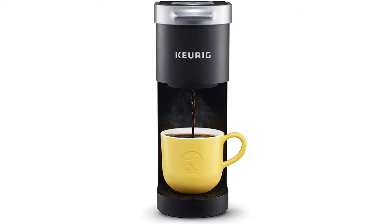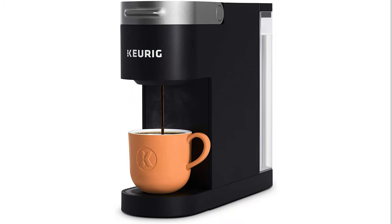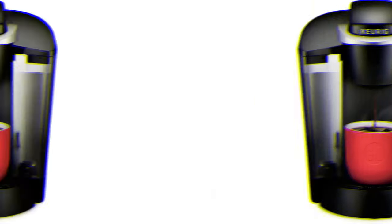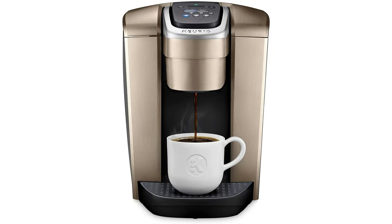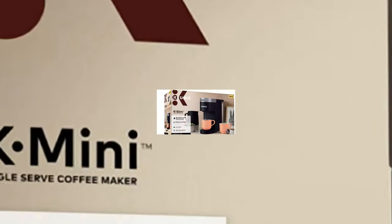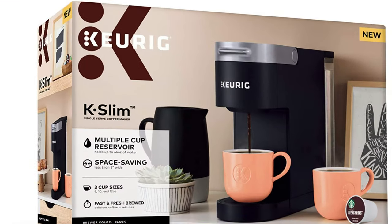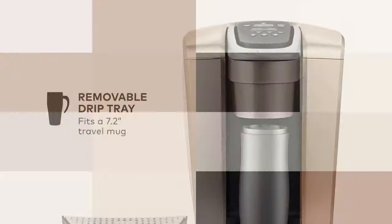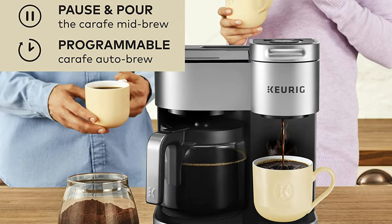A Keurig machine is a single serve coffee maker that uses Keurig K-cups instead of traditional coffee grounds. Keurig machines range from slim and ergonomic to complex 2-in-1 coffee makers with a single serve maker and a regular coffee pot attached. Using a Keurig means no more messy filters, measuring, or grinding your coffee beans. It also means your coffee making process will be sustainable as the pods are recyclable.